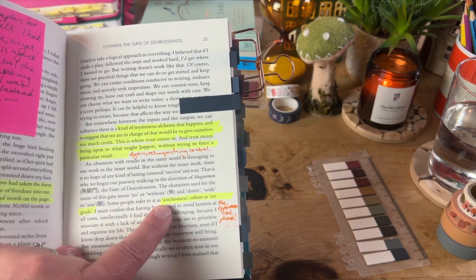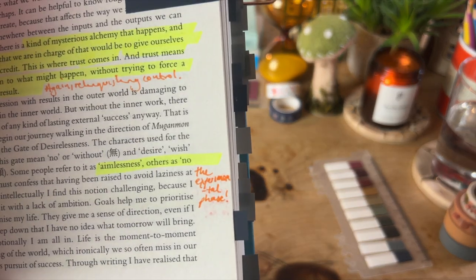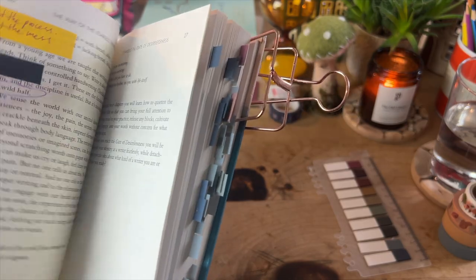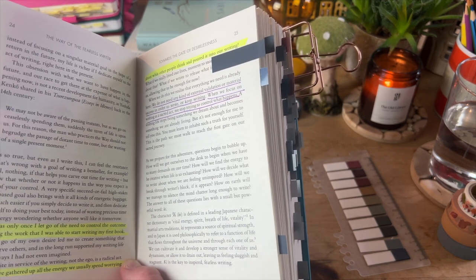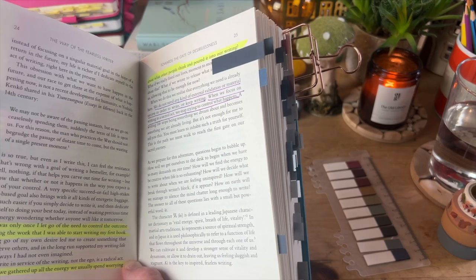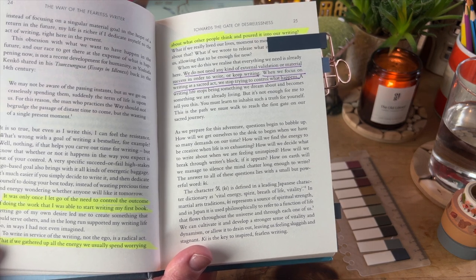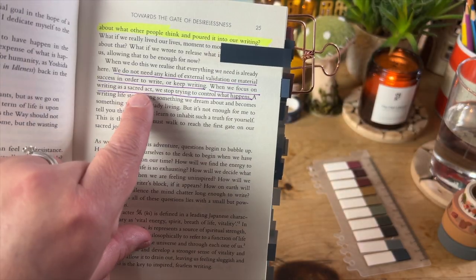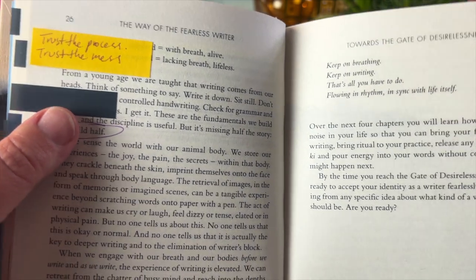Beth has put 'some people refer to this as aimlessness, others as no goals', and here I've written that I refer to it as the experimental phase. Whatever word you use to describe it, just allow yourself to relax into your work and stop worrying about your purpose or goals when you're first starting to write — and also through different seasons of writing, allow yourself time just to explore ideas. Beth writes: 'It was only once I let go of the need to control the outcome of doing the work that I was able to start writing my first book.' I've put: 'When we focus on writing as a sacred act, we stop trying to control what happens.' And again: trust the process, trust the mess, embrace the mess.